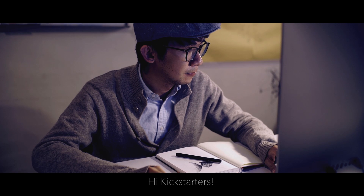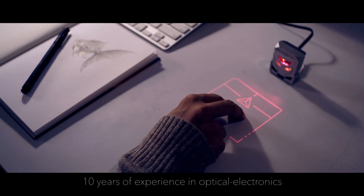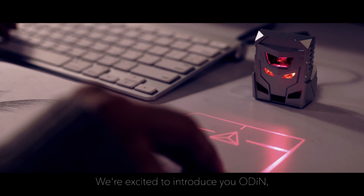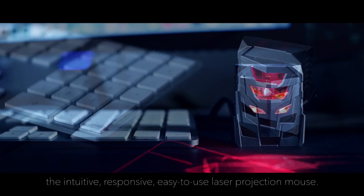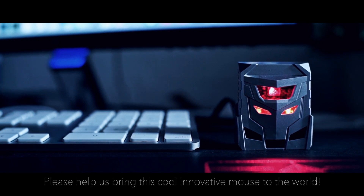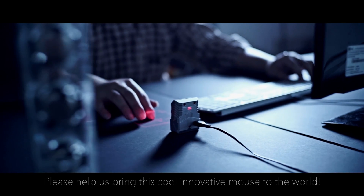Hi Kickstarters, we're a team of engineers with more than 10 years of experience in optical electronics. We're excited to introduce to you Odin, the intuitive, responsive, easy-to-use laser projection mouse. Please help us bring this cool, innovative mouse to the world.